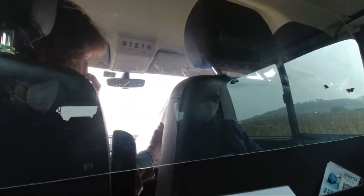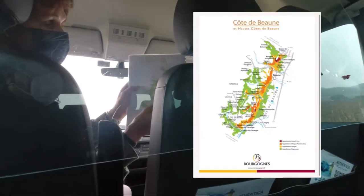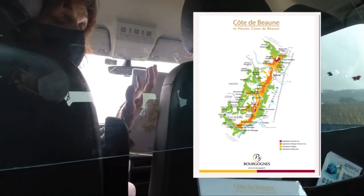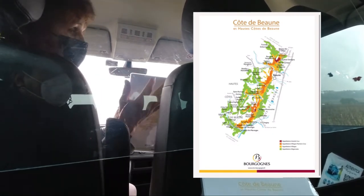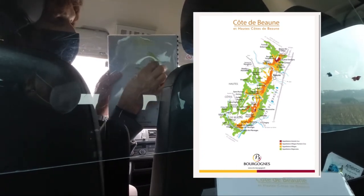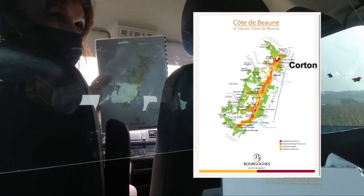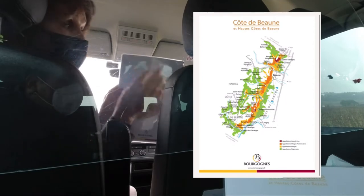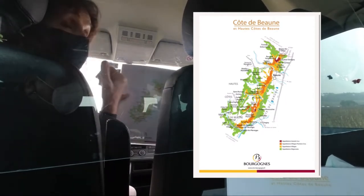Going further south, after Côte de Nuit you have Côte de Beaune, still leaning on that Côte. In Côte de Beaune you have both Pinot Noir and Chardonnay — pretty much 50-50. However, here it's the white wines that stand out. You have one red Grand Cru north of Beaune on the famous hill of Corton: Corton in red, which is the only red Grand Cru in Côte de Beaune.